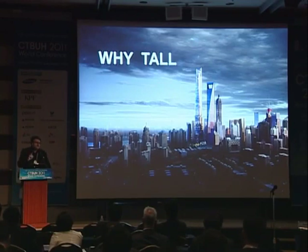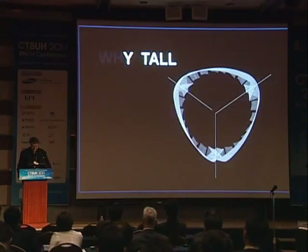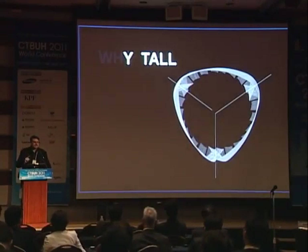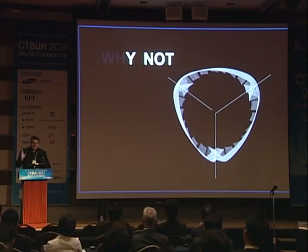So go back to this idea about why tall — why do we build tall buildings? I agree with Jan Clerks, I love tall buildings. I think they're great. I didn't start out as an architect wanting to do tall buildings; I just happened to end up doing them a lot. But really, it's a why tall. I like to say: why not tall? Thank you very much.